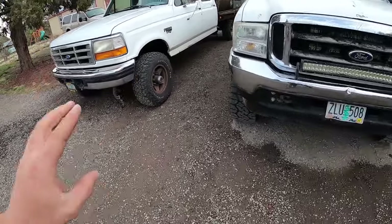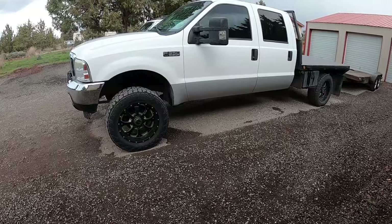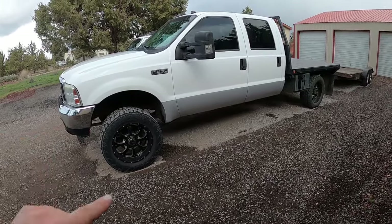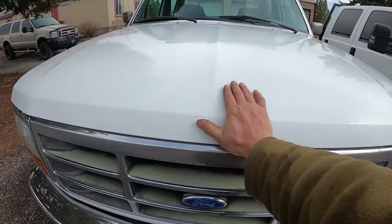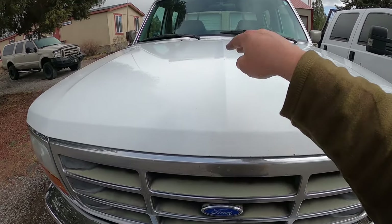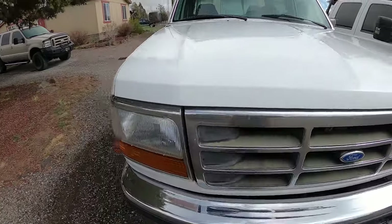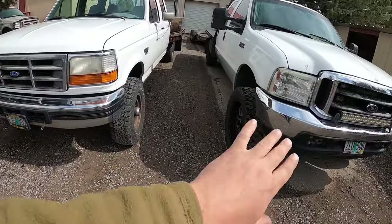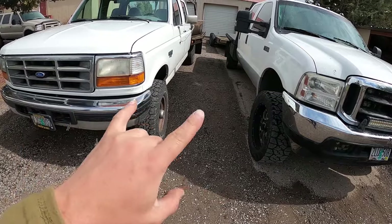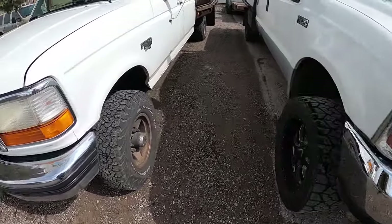These two trucks, even though they're both 7.3s, are very different. Everybody has mixed reviews on whether a Super Duty is better or an OBS is better. I've owned three OBS 7.3 Power Strokes — two '97s, one '96, and actually a '93 IDI. Both of these trucks need some things, but apples to apples, I'm going to tell you what's wrong with the OBS and go through this whole video and talk about, in my opinion, which one's better.